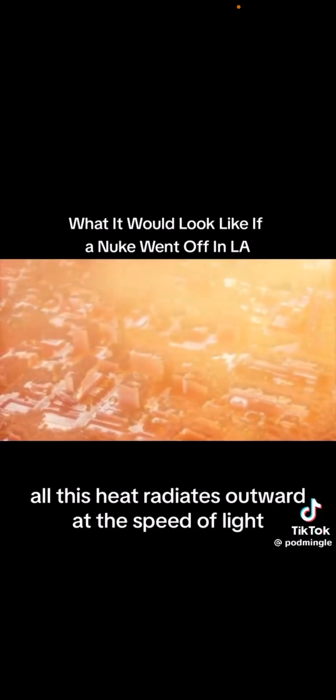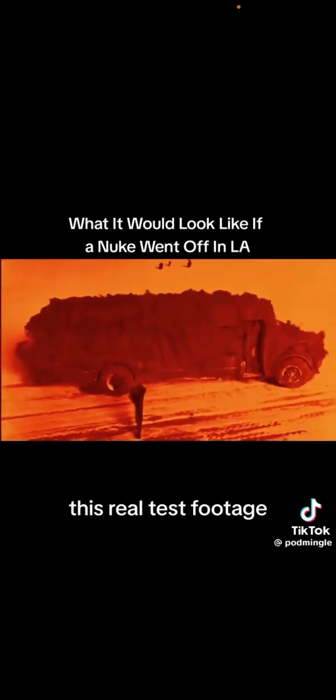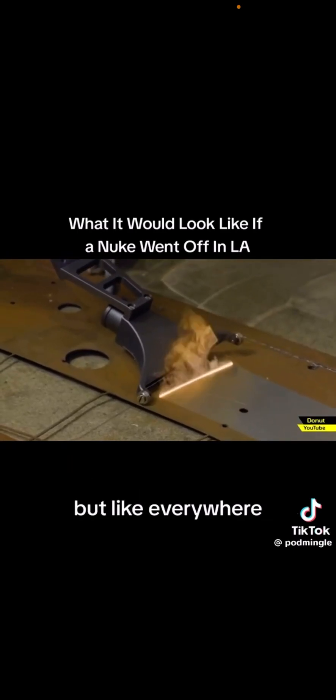All this heat radiates outward at the speed of light, instantly scorching anything unfortunate enough to be within view. This real test footage shows the paint getting vaporized at the moment of detonation. It's quite literally a laser engraver, but like everywhere.